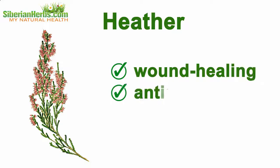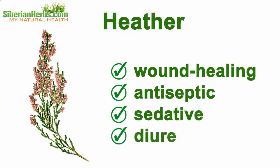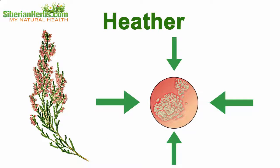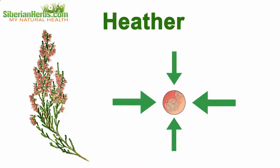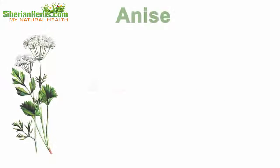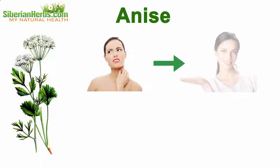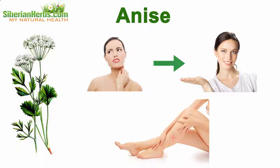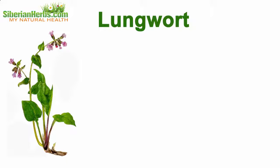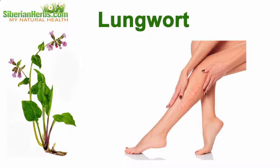Heather is valued for its wound healing, antiseptic, sedative, and diuretic properties. In fact, it influences psoriasis' probable and obvious manifestations in all possible aspects. Anice aids in removing itching and arrhythmia, and produces a mild anesthetic effect.